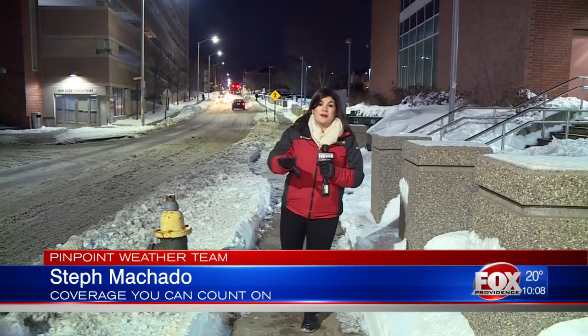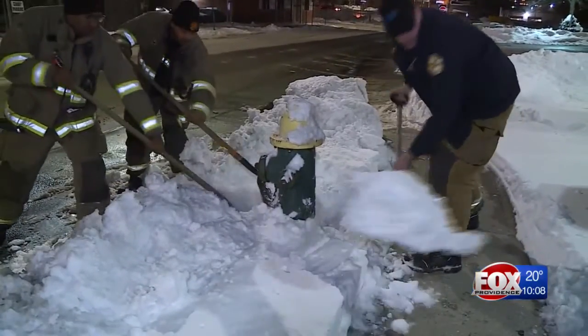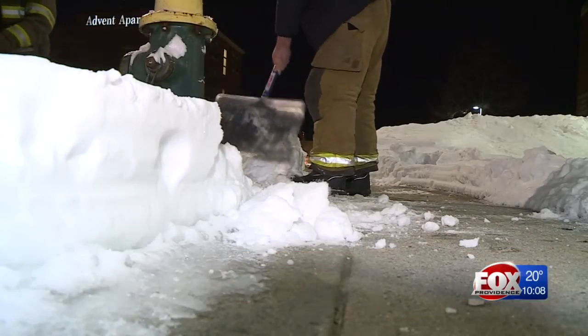One of the most important tasks as cleanup continues is making sure fire hydrants are accessible to firefighters. When the snow is done falling, firefighters in Providence head out to clear the city's 3,500 fire hydrants.